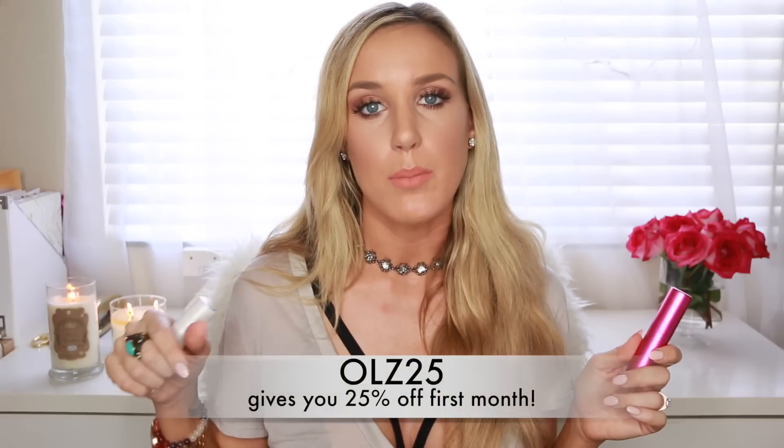The one I got is Commodity Gold — their October scent of the month. It smells fresh but in an autumn way. I also got YSL Manifesto, which I've been liking a lot as well. They have a ton of designer brands like Chanel and YSL. I'll link them down below. I do have a coupon code — it's OLZ25 and it will give you 25% off your first month with Scentbird. I was really impressed with it. If I had had a coupon code earlier, I probably would have tried it sooner. And look how cute the cases are — I love the white pearly one, it's just so chic.